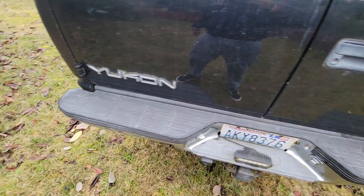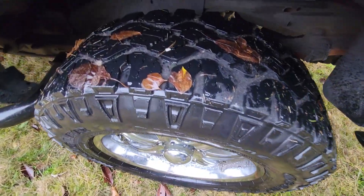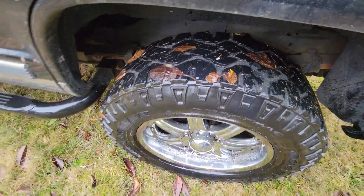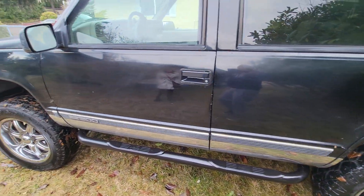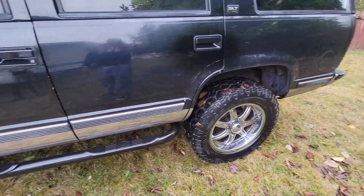Has a newer water pump. Runs and drives good, sounds good — I drive it almost anywhere. 80 to 90% tread on the back. It's a nice truck. Only thing it needs is the roof needs paint, some fender flares, and that's it.